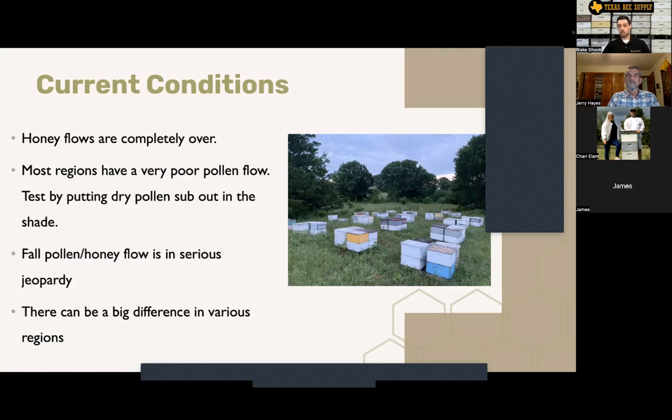Usually in much of the South — certainly in Texas — you can't put dry pollen substitute out and expect bees to forage on it unless it's the dead of winter. It only works in January because there's nothing naturally blooming. This year, the bees are all over it because there's just nothing for them naturally. You can test your area: put some dry pollen substitute out and see if the bees forage on it. If they do, I would definitely get some pollen patties on them.